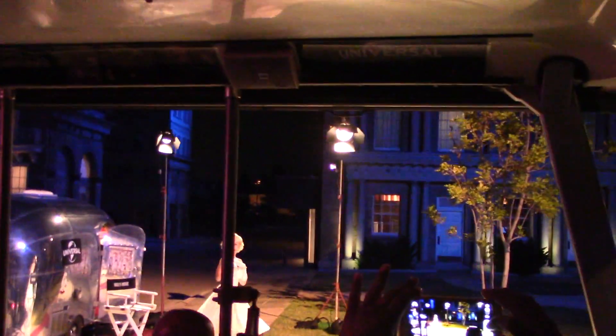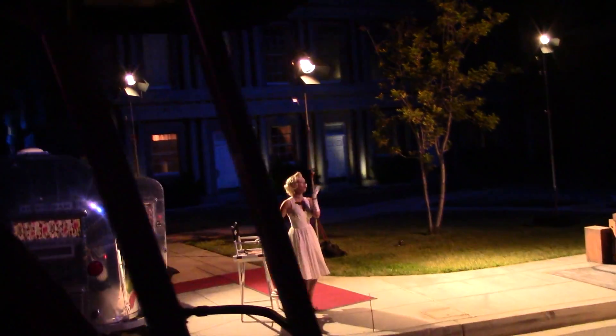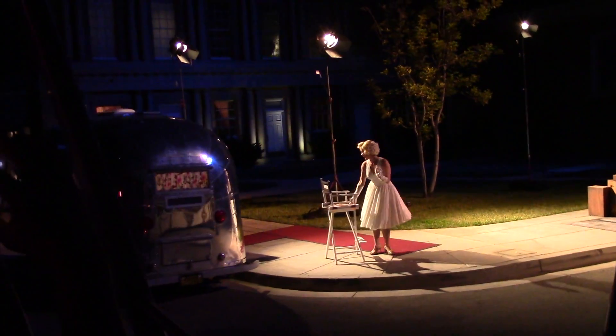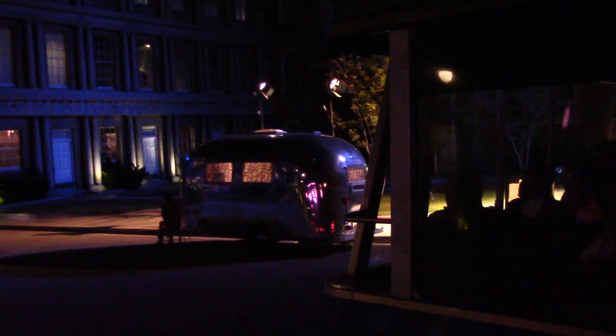Oh, man. Back to work. Thank you, Miss Monroe. To create this iconic scene from The Seven Year Itch, it took 14 takes and the entire night filming all of it.